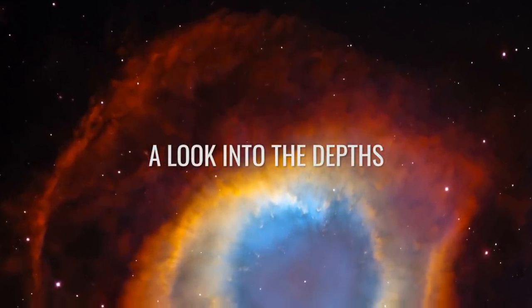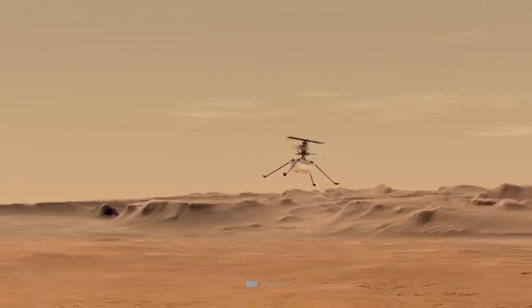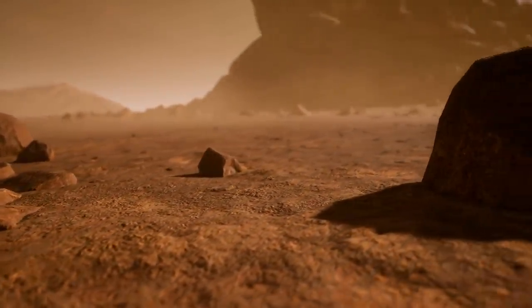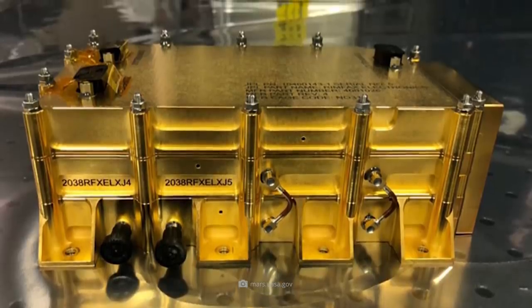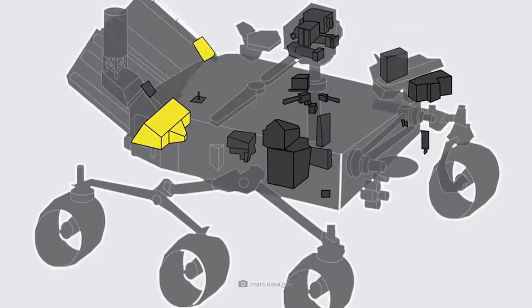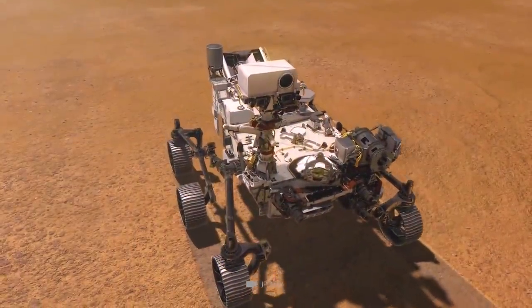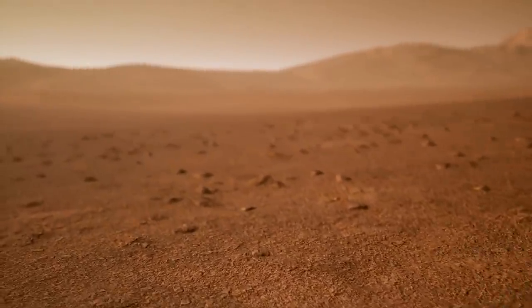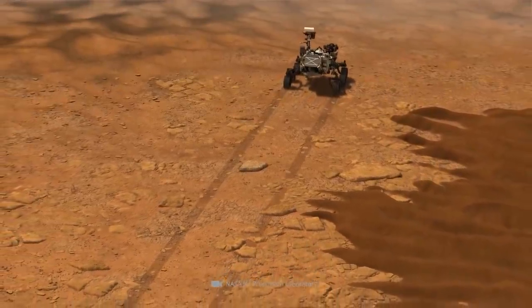A Look into the Depths. While the analysis of the Martian surface is already an exciting aspect of research, what is actually hiding beneath the Red Planet's surface, which is covered in iron oxide dust? To get to the bottom of this mystery, the so-called RIMFAX was developed. This device, which bears the full name Radar Imager for Mars Subsurface Exploration, is a ground-penetrating radar. Every 4 inches, RIMFAX acquires a vertical profile so that it can create a two-dimensional image of the subsurface during travel. Depending on the nature of the ground, the radar's technical view extends up to 30 feet into the depths.